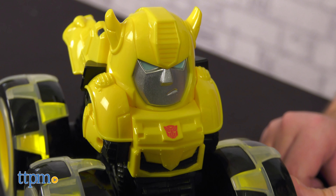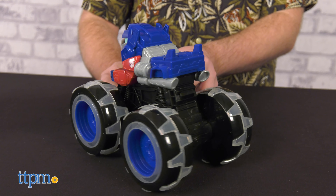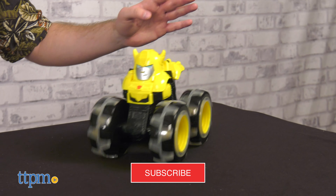Before we roll out, make sure to subscribe to the channel. Also, ring the notification bell so you never miss a new review.